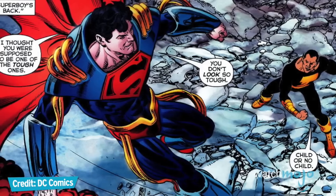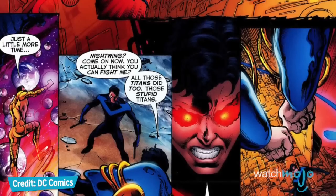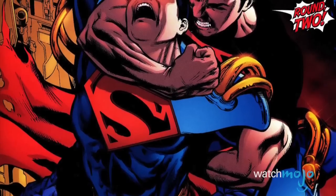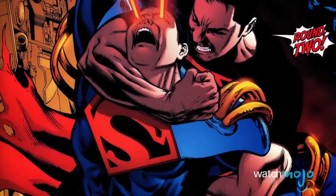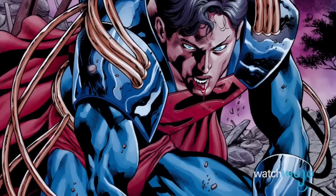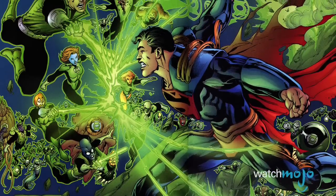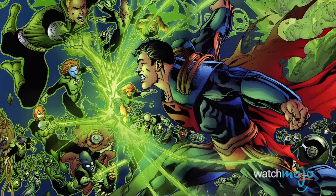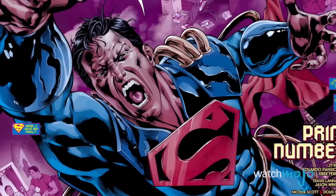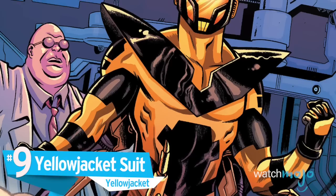Inspired by the armor worn by the Anti-Monitor, one of the DC Universe's most powerful superheroes turned villains, Superboy Prime arguably became a foe of equal magnitude. Essentially serving as a makeshift energy collector, Superboy Prime's power suit imbues him with yellow sun radiation, which magnifies his already impressive superpowers to god-like levels. He was able to single-handedly take on Martian Manhunter, the Teen Titans, and a whole slew of the Green Lantern Corps. It took the combined efforts of two Supermen to destroy the armor, and they had to hurl it through a red sun in order to dispose of it.